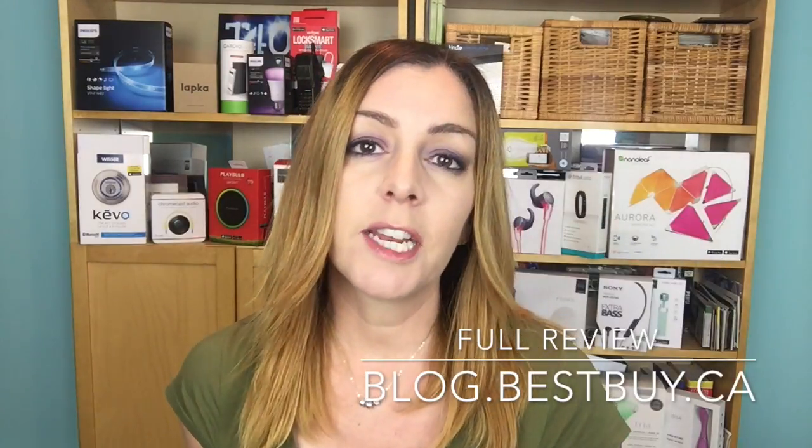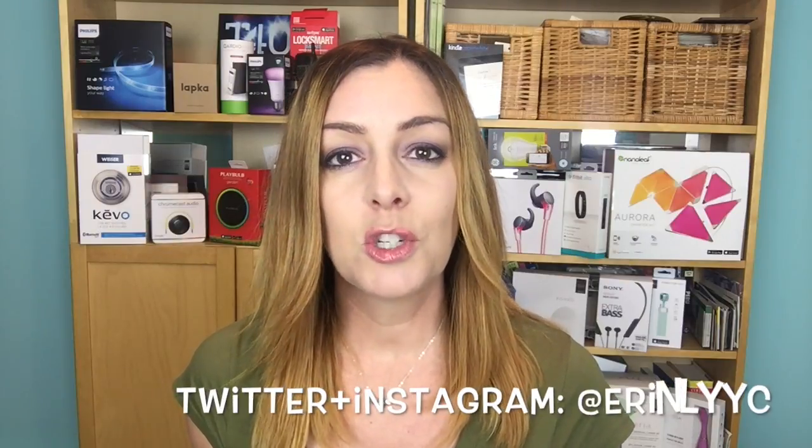The full written review for the Beoplay A2 wireless speaker is online at blog.bestbuy.ca. Don't forget to go check that out because it's got a lot more detail than I can provide in a short video review. Thanks for watching — I hope it's been helpful in your hunt for a portable wireless speaker. Until next time, I'm Erin. You can find me on Twitter or Instagram at ErinLYYYC.